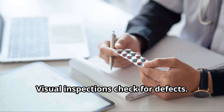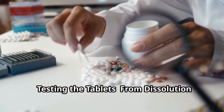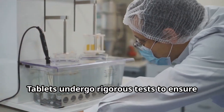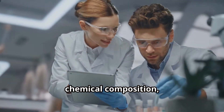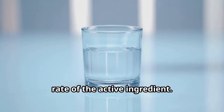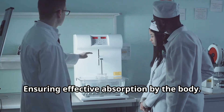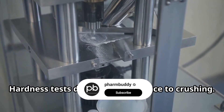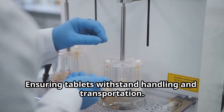Visual inspections check for defects. Tablets undergo rigorous tests to ensure quality and performance, assessing physical characteristics, chemical composition, and stability. Dissolution tests measure the release rate of the active ingredient, ensuring effective absorption by the body. Friability tests measure resistance to chipping, and hardness tests determine resistance to crushing, ensuring tablets withstand handling and transportation.